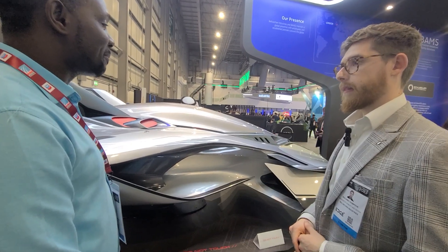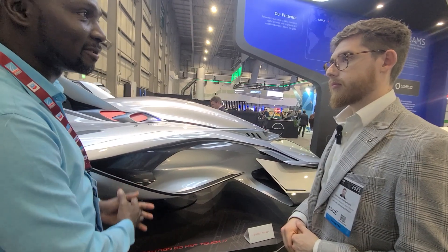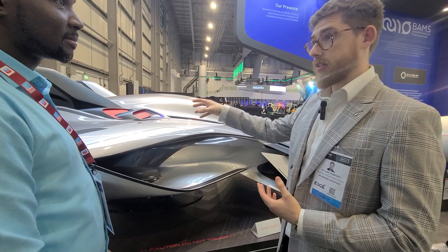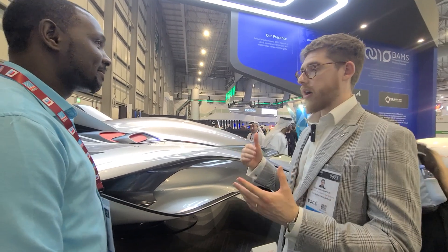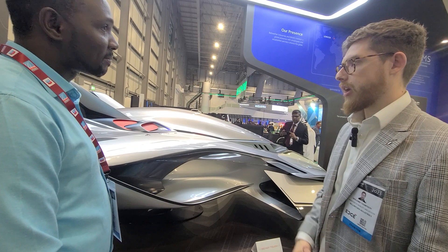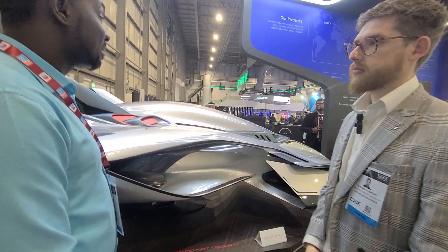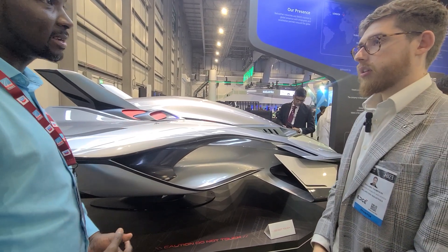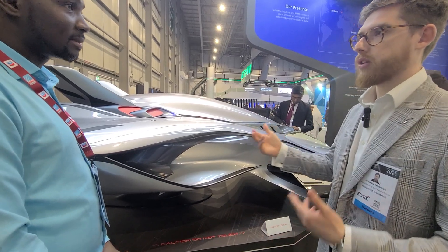What type of technicians will maintain this, given it's a new concept? The technology inside exists — it's ducted fans, battery electric — so we're looking at technicians in those areas. Would it be automobile engineers or aircraft engineers? It would be a hybrid between the two. This isn't a typical aircraft but it's also not automotive — there are skill sets within each industry we can pull from. Potentially aircraft engineers would be better positioned, as they need to understand the regulations of the industry we're in.